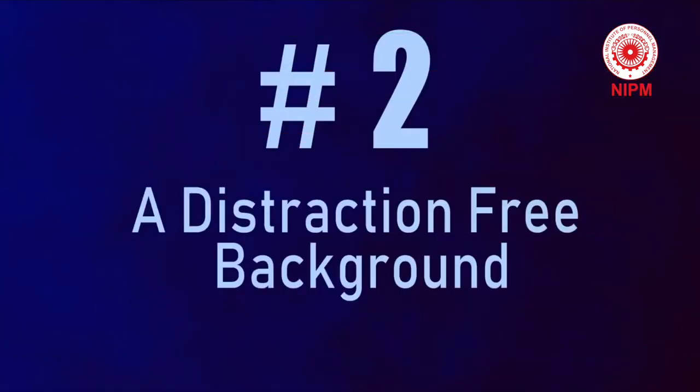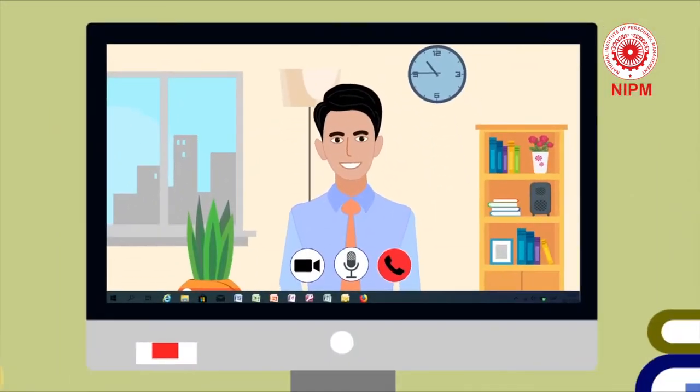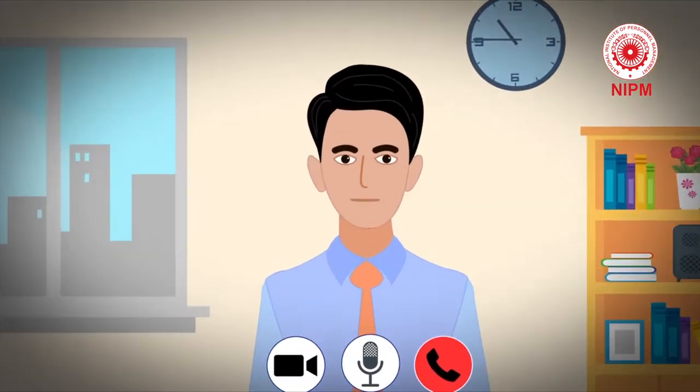Tip 2: A distraction-free background. You want a clean, sterile environment when you are doing a video interview. The main thing you are trying to do in an interview is communicate on a human level, so you have to make it easy for people to focus in on you.